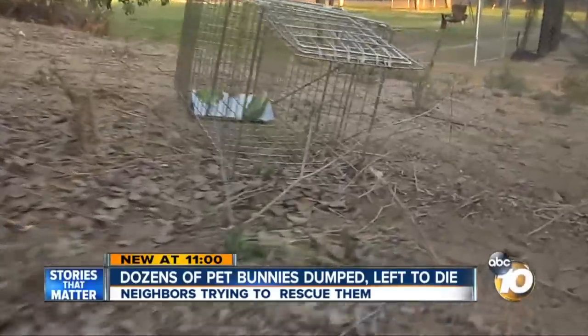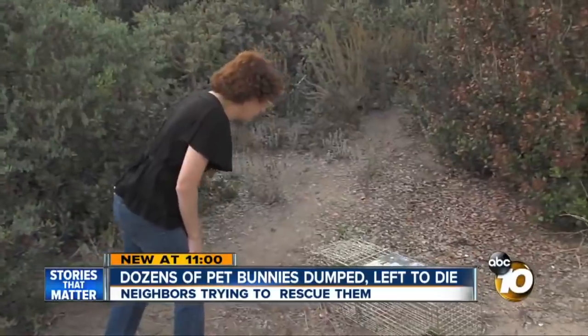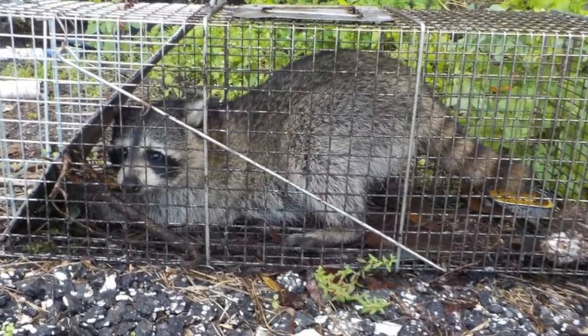I'm personally not the biggest fan of using caged animal traps for a couple of reasons. One is you have to monitor them every 15 to 20 minutes — you can't just set up the trap in the morning, go to work, and come back late at night. The rabbit could really die in that time frame from fright or being taunted by other animals. There's also the slight chance the rabbit could get injured trying to escape, or the door could slam on it by accident. You could also trap an unintended animal. Unless you're going to physically be watching that trap all the time, I just don't recommend it.